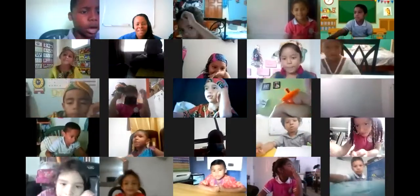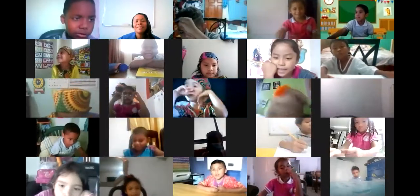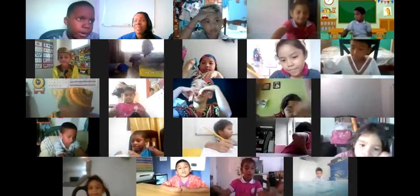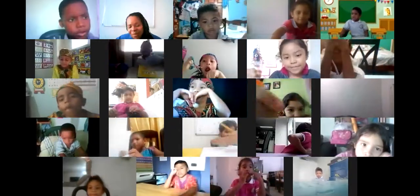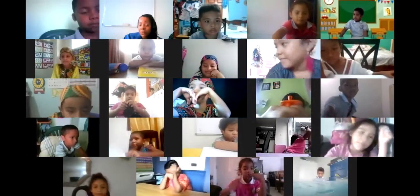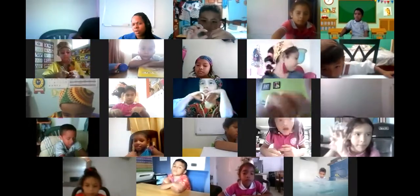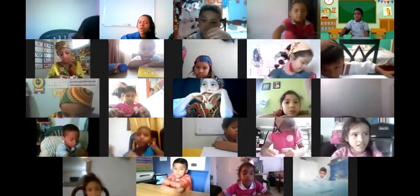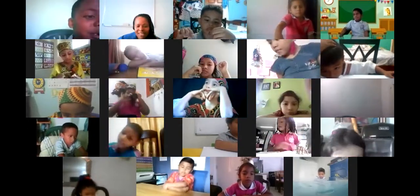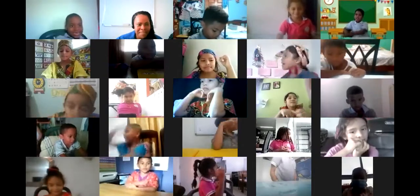Good morning, first grade! Okay, guys, listen to me. Today we are going to talk about Unit 3. In Unit 3, we learn about color, and we are going to talk about color and recognize them. Okay, guys, pay attention, please.